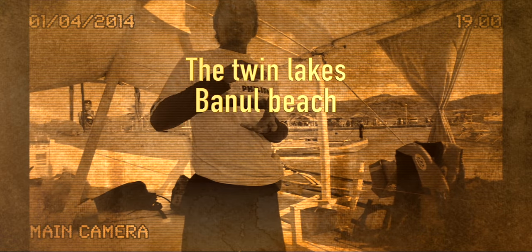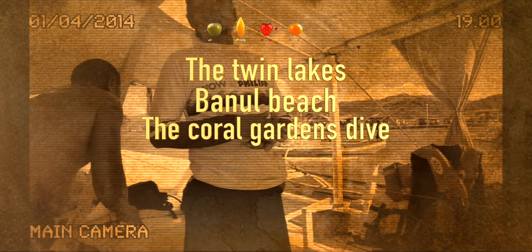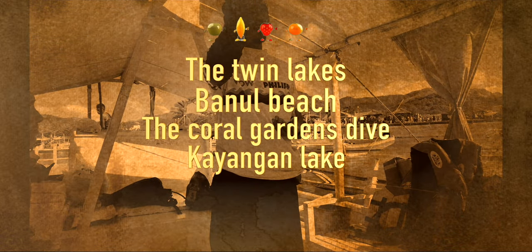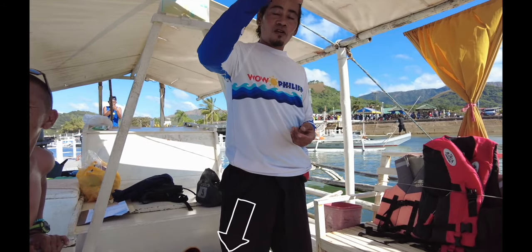Now I will give you the itinerary. First, we will go to the Twin Lakes. After that, we will go to the Banol Beach. We will go dive at the coral gardens. And after that, we will go to Kayangan Lake, where we will be having a little hike. And lastly, we will go to the Japanese shipwreck. We will put the tour details in the comment section below for your reference.